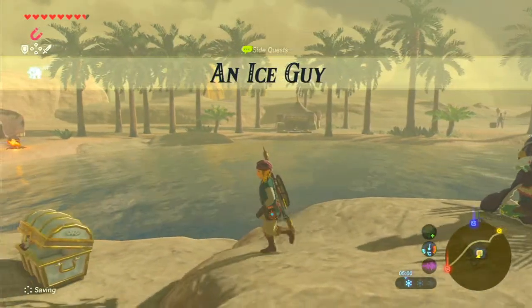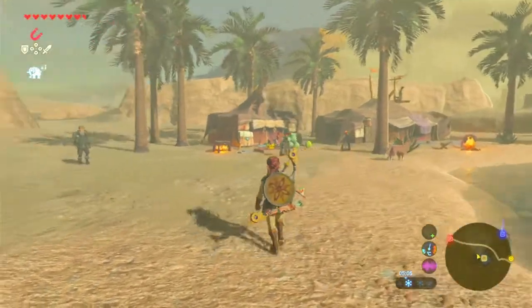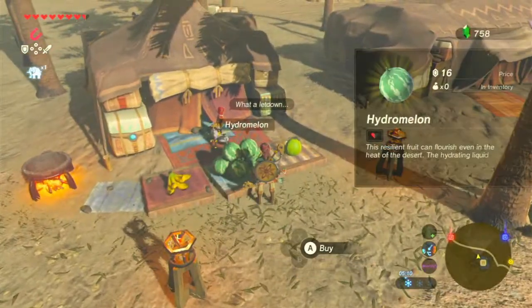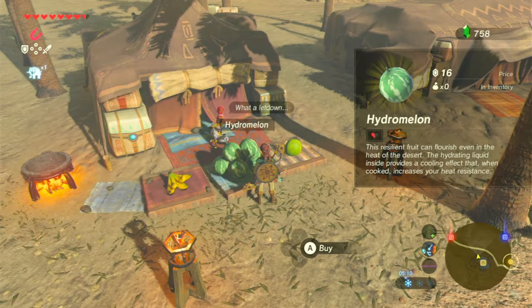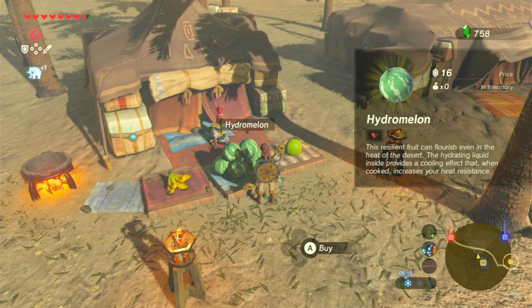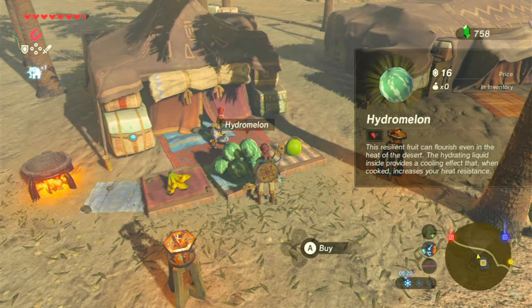An ice guy — good job, game. Now let's have a look at some more of these shops. We have some Hydra Melon here. This resilient fruit can flourish even in the heat of the desert. The hydrating liquid inside provides a cooling effect that, when cooked, increases your heat resistance.